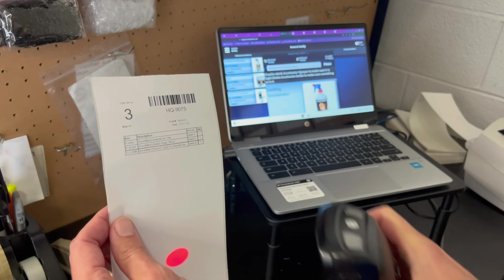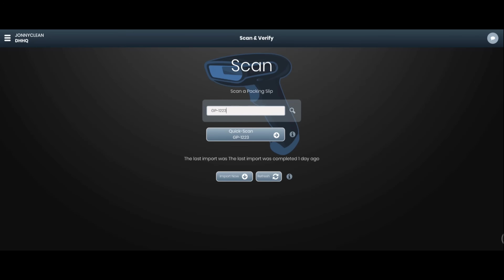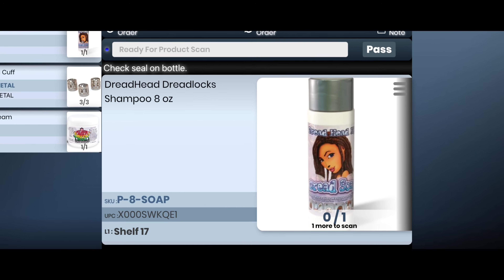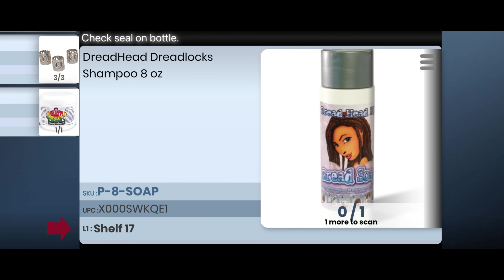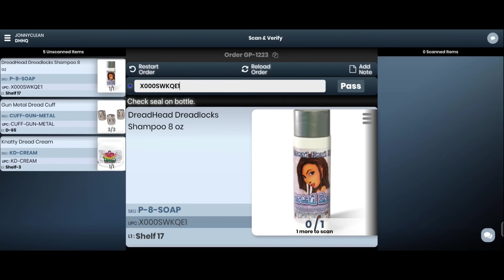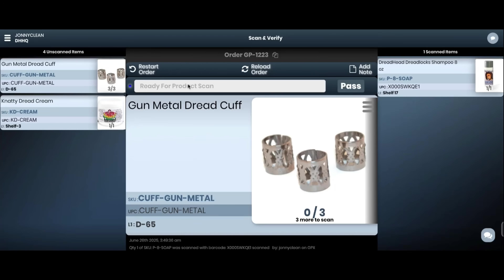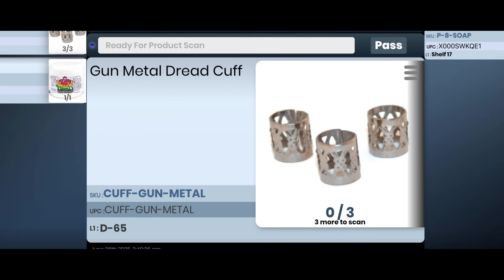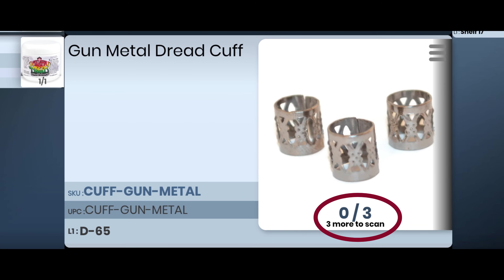In most cases the user will have a packing slip for each order they are going to scan. Scanning the order number barcode on any packing slip will queue up that order and begin the process. Items are suggested in sequence based on their location or their SKU. As each product is scanned it will be verified and moved to the scan list. Incorrect items are identified with auditory and visual feedback to prevent miss-ships.